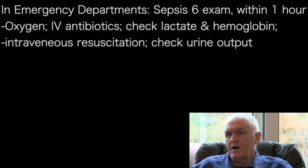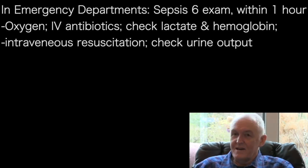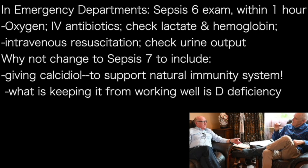In emergency departments we have something called the Sepsis Six. You've got to tick them all off within an hour. The first one is oxygen. The next is IV antibiotics. Then checking lactate and haemoglobin, intravenous fluid resuscitation, and checking the urine output. But really, we should change that from the Sepsis Six to the Sepsis Seven — we should be giving calcifidiol.